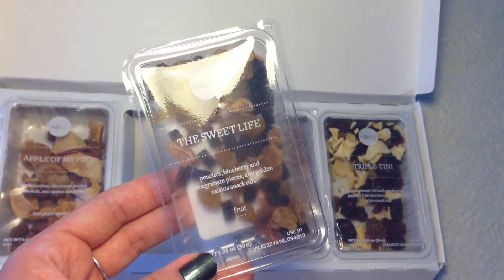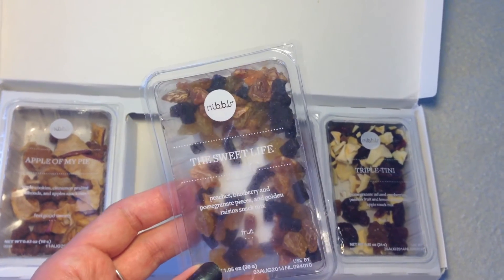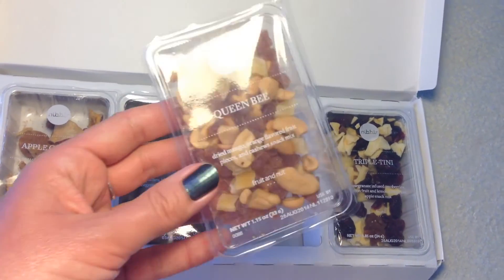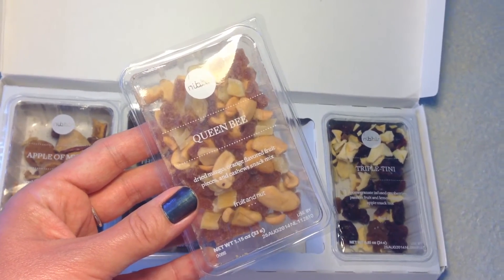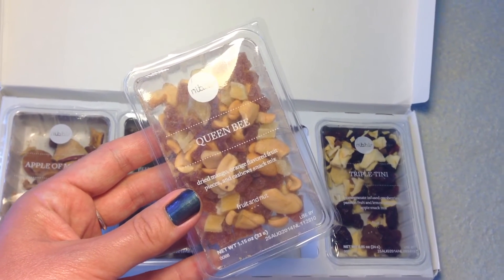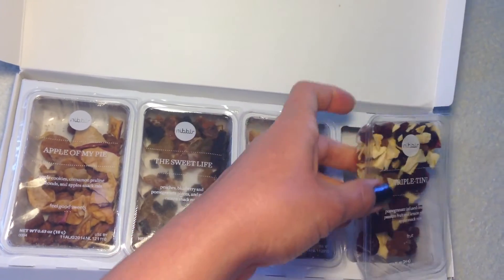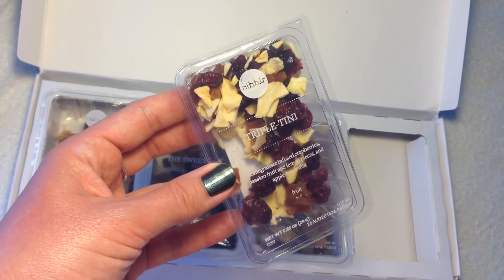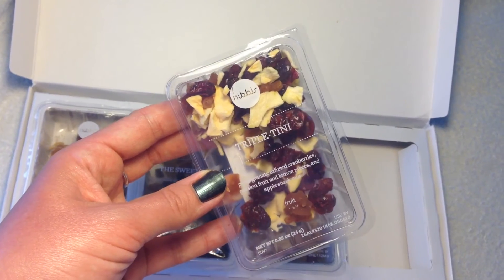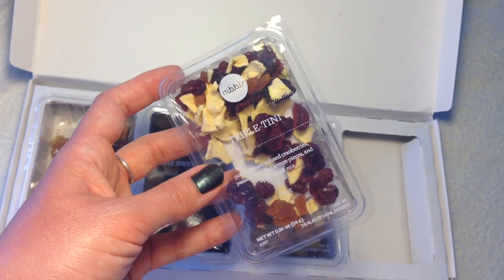The Sweet Life is a fruit mix and I was really excited about this one — it has all my favorite fruits that I normally buy anyway. The next is called 'Queen Bee' — this is dried mango, orange flavored fruit pieces, and cashews snack mix. This is the fruit and nut one and it looks really delicious as well. The next is 'Triple Teeny' — this is pomegranate infused cranberries, passion fruit and lemon pieces, and apple snack mix. This is the fruit one again — I just love dried fruit.